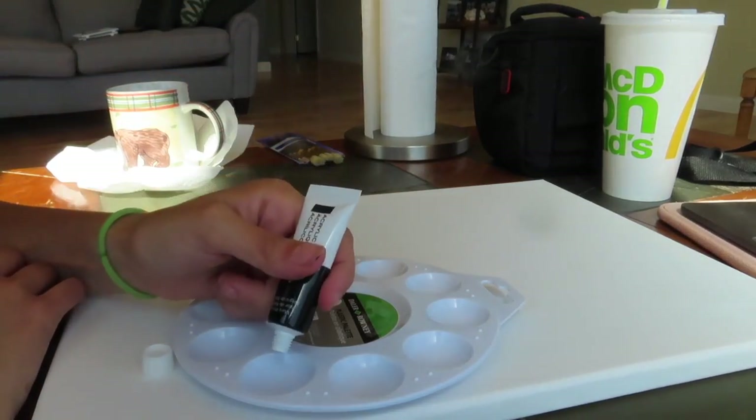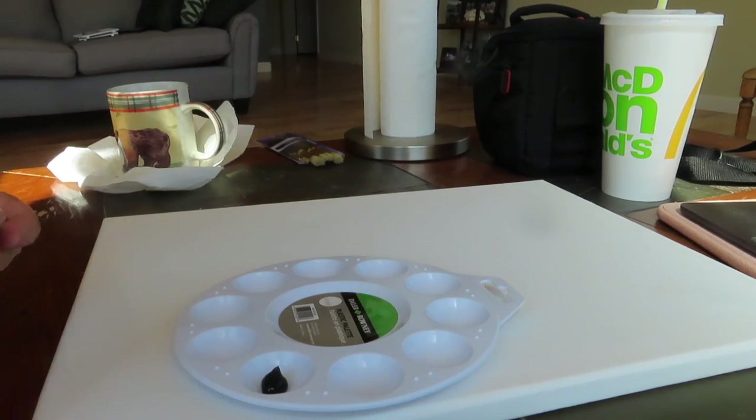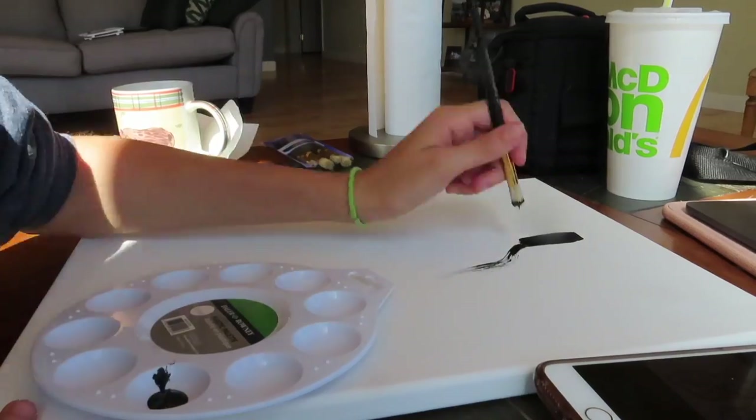The first thing I'm going to do is put some black paint inside of the palette. I need to make sure I have enough black because I'm going to be using quite a bit in today's painting. And I'm going to very carefully sketch out the base of the lung.